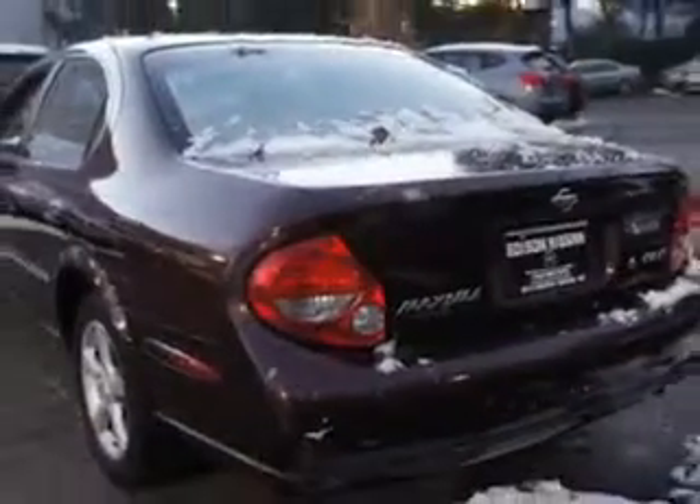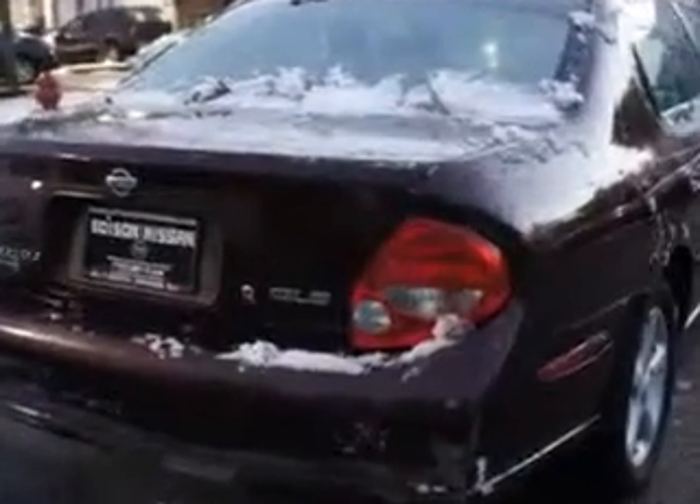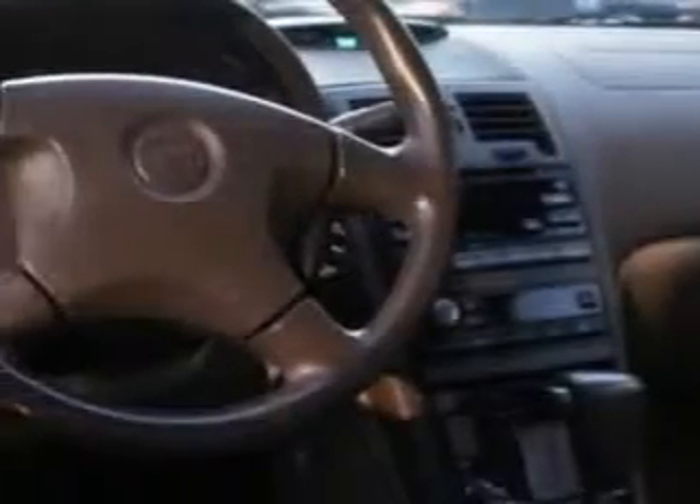Enjoy an impressive 26 miles to the gallon on this great car with features like power steering, power door locks, power windows, power driver and passenger seating, tachometer, tilt steering wheel, air conditioning, CD player in dash, anti-theft security system, dual airbags, universal garage door opener, on-steering-wheel audio and cruise controls, and much more.